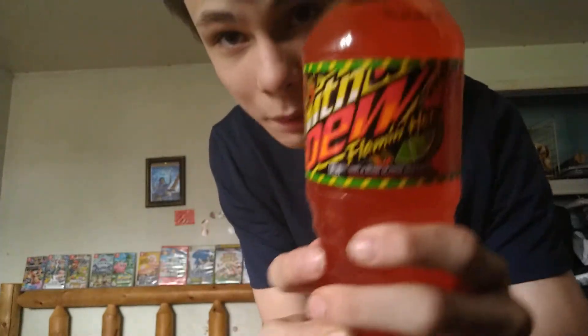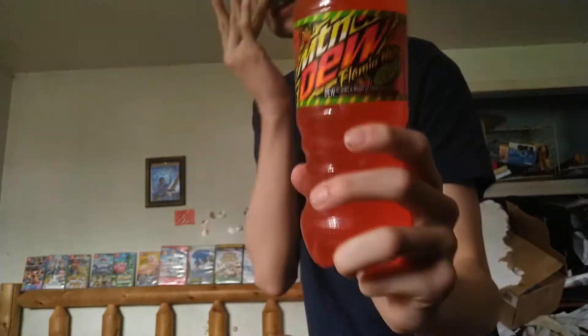But for now, let's go ahead and take a look at Flamin' Hot Mountain Dew, the newest Mountain Dew flavor as of May right now. This is what the sweater looks like — it's pretty crazy. I found this at a grocery store recently.